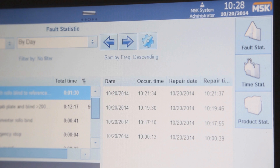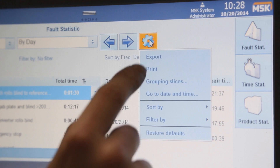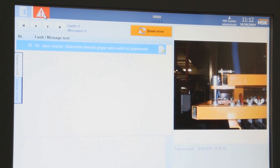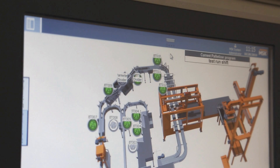Third, the MSK MZ HMI provides viable data to analyze efficiency in real-time. Fourth, the MSK software solution minimizes downtime through fast HMI troubleshooting.